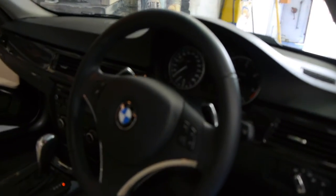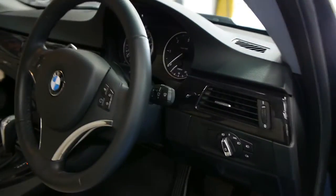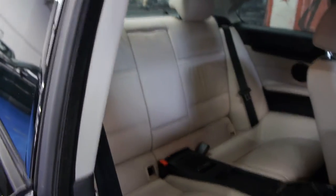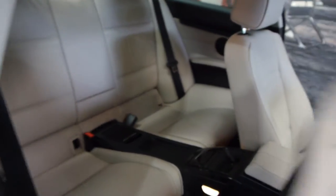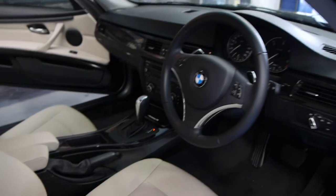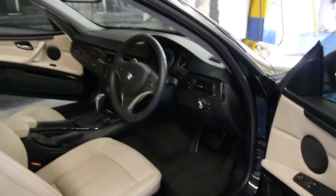The leather-bound multi-function steering wheel, electric seats for the driver and passenger, automatic headlights, automatic windscreen wipers — and it has just had 12 months New South Wales registration. The log books are present. It's a mid-2011 model with an electric start-stop button.